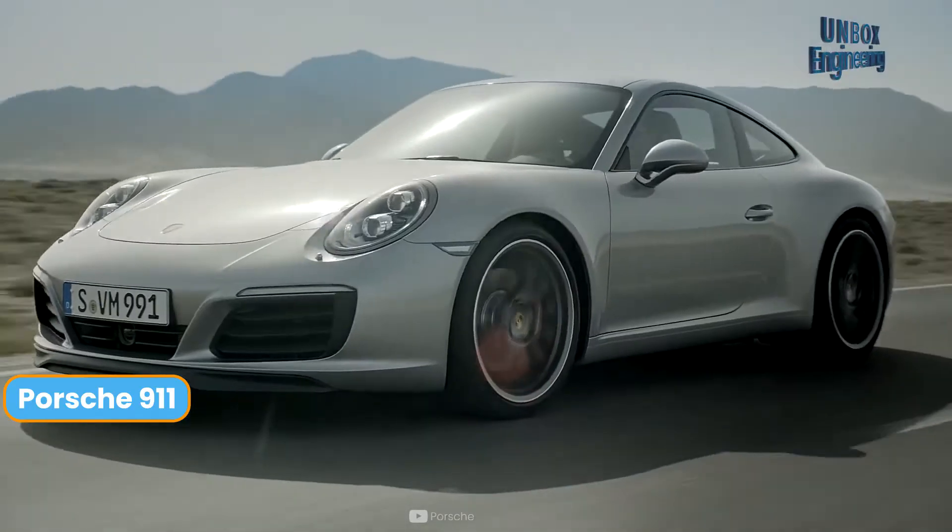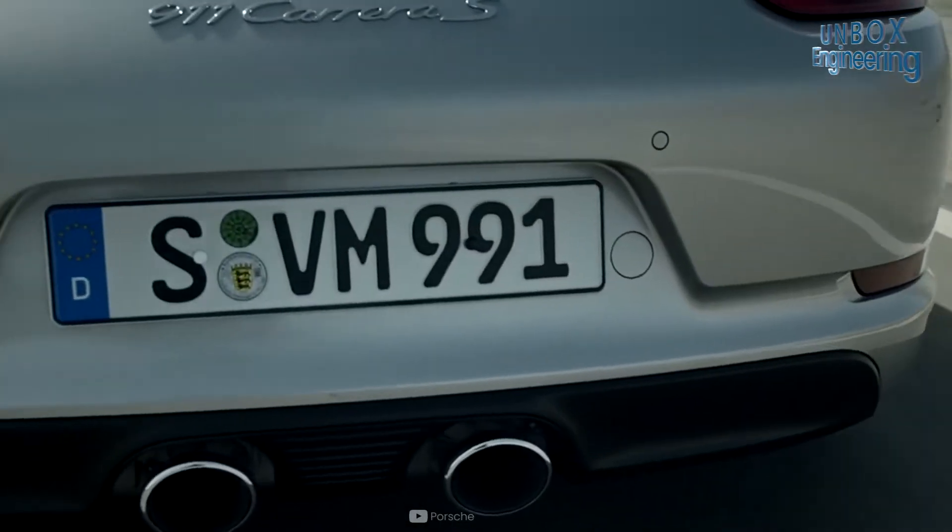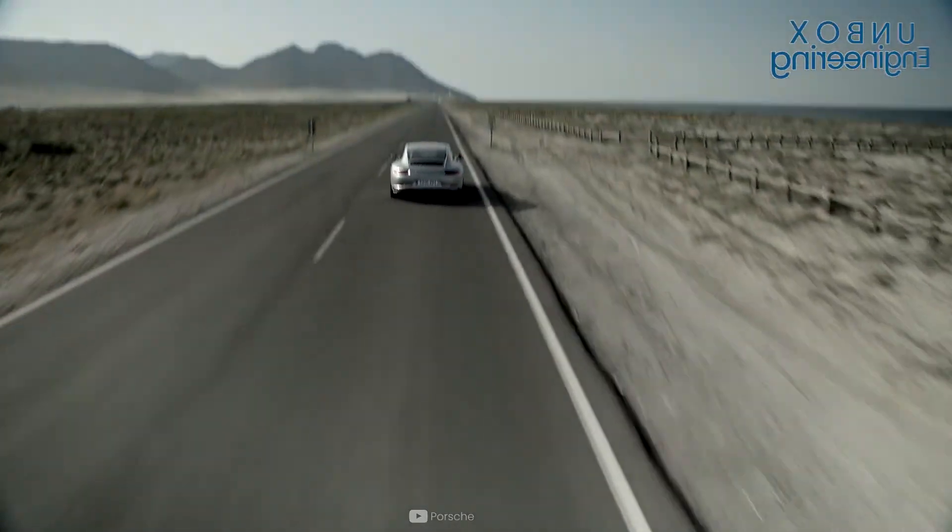The Porsche 911 has always been offered with Boxer engines, and the current line-up has a variety of six-cylinder versions.